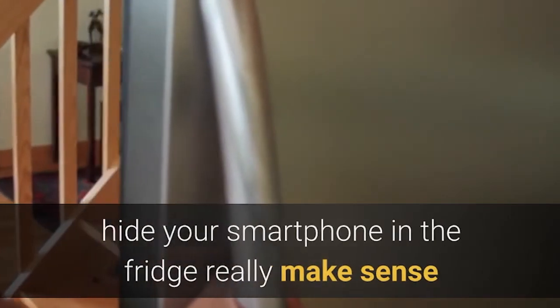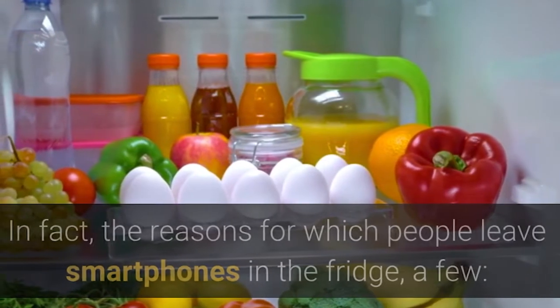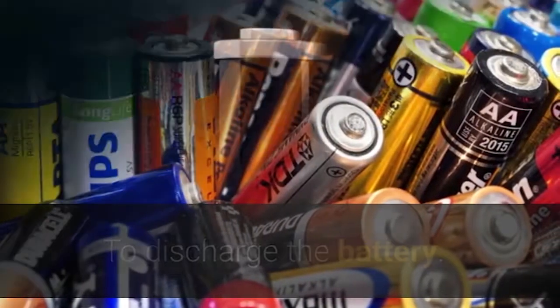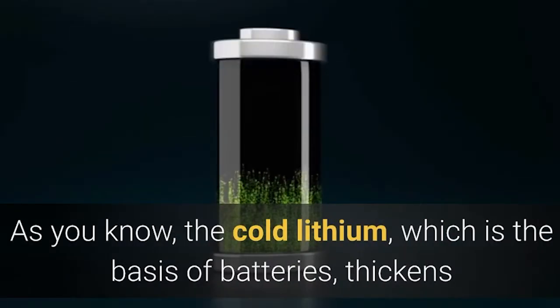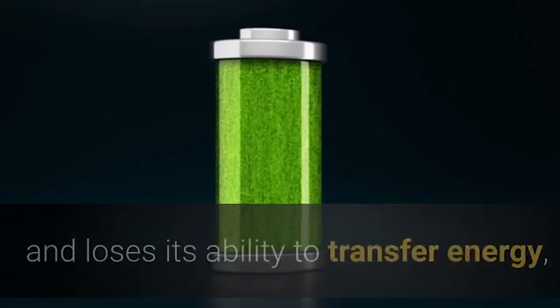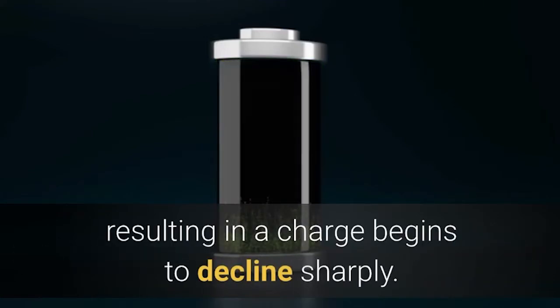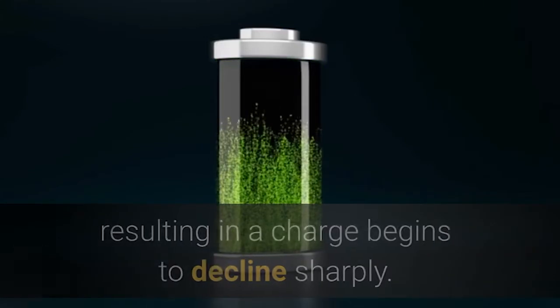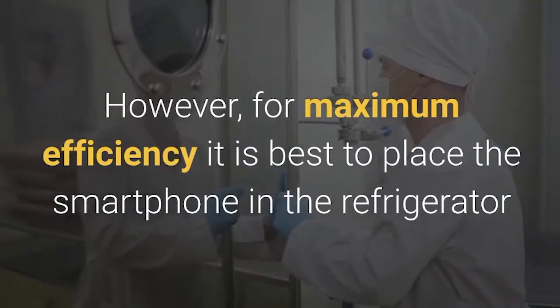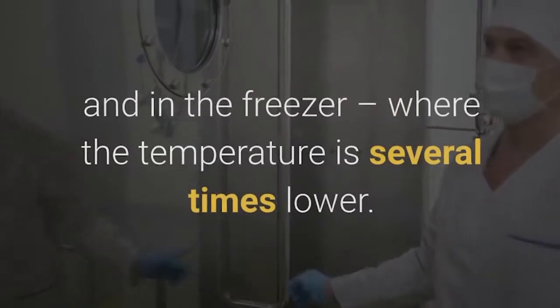Some reasons to hide your smartphone in the fridge really make sense. The reasons for which people leave smartphones in the fridge are a few. First: to discharge the battery. As you know, in the cold, lithium — which is the basis of batteries — loses its ability to transfer energy, resulting in the charge beginning to decline sharply.